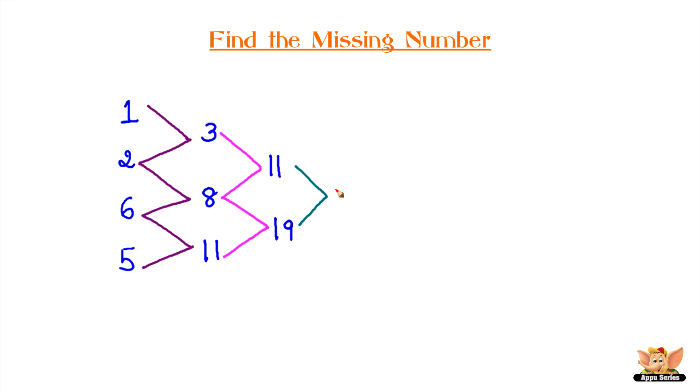Can you try and guess what number comes next? This looks pretty easy. Your time starts now.